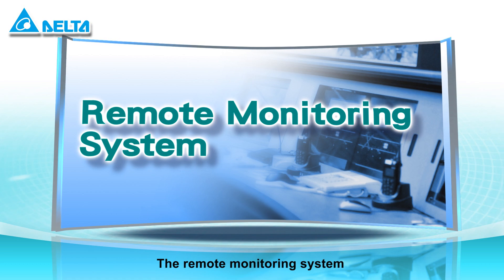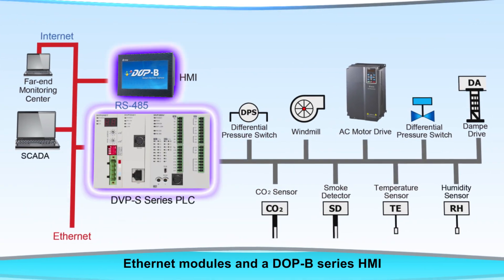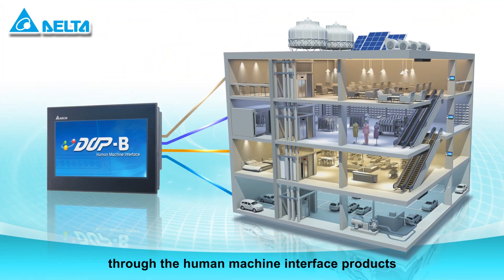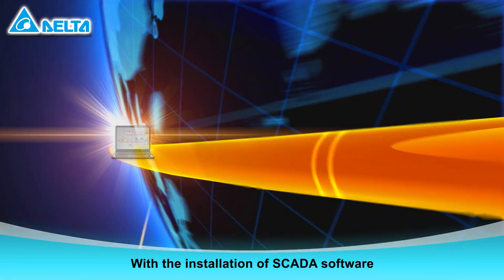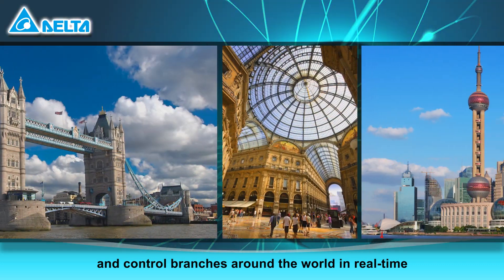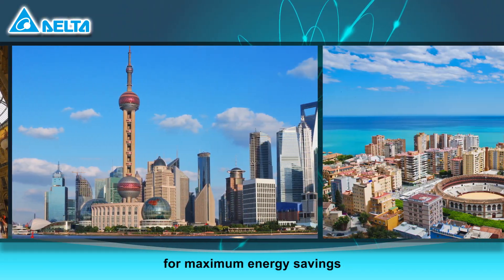The remote monitoring system includes a DVP series PLC, Ethernet modules, and a DOP B series HMI. The entire building is monitored through the human machine interface products. With the installation of SCADA software, headquarters can now monitor and control branches around the world in real time and adjust building conditions at any time for maximum energy savings.